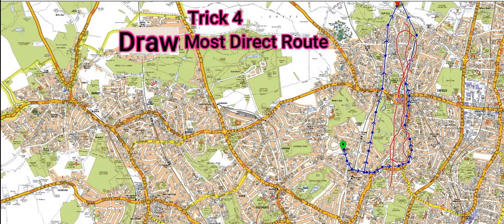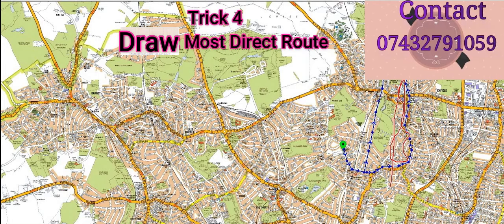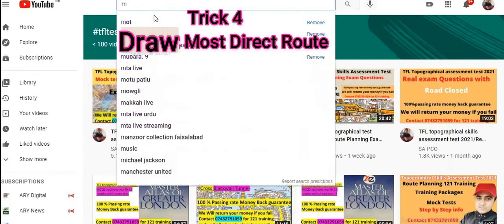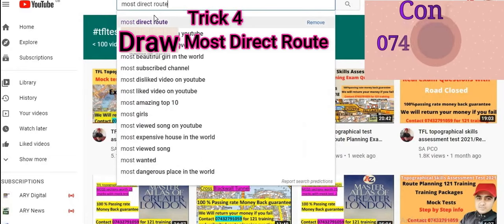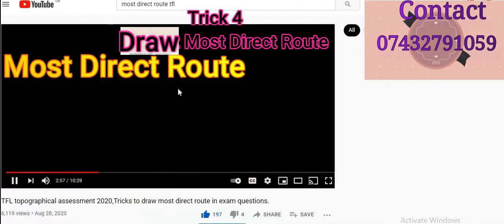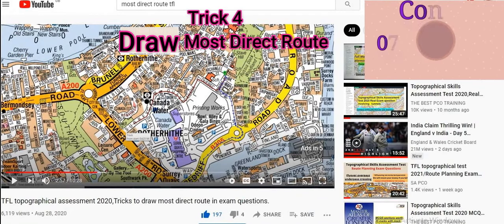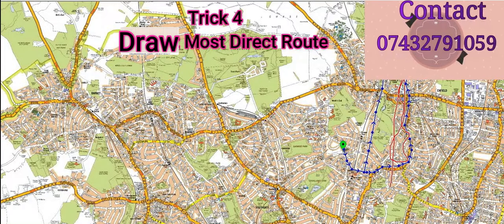Direct means we have to get the straight line as much as possible. In some questions, because of tunnels or a river, you can't get a perfect straight line, but get as straight and direct from point to point as possible. You can watch my video called 'Most Direct Route' - search 'most direct route TFL' on YouTube and you'll find it. I explain properly with examples what the meaning of most direct route is. Please watch that video if you want to understand more.